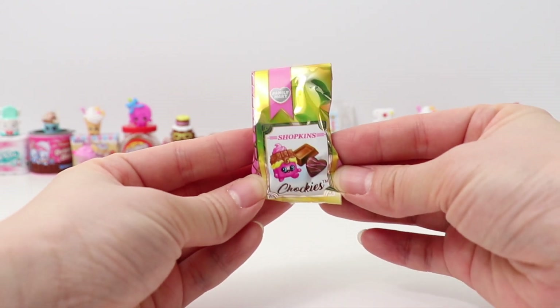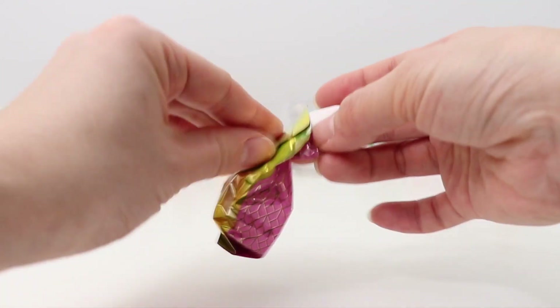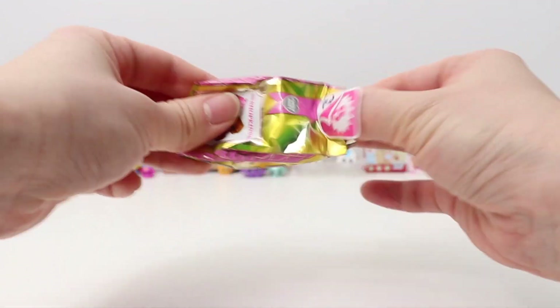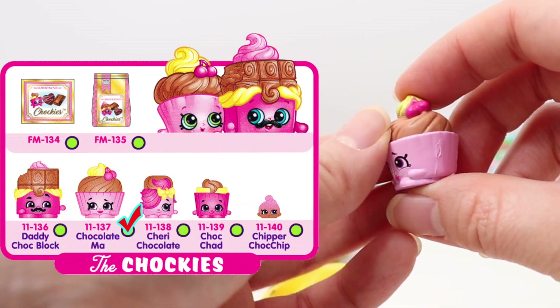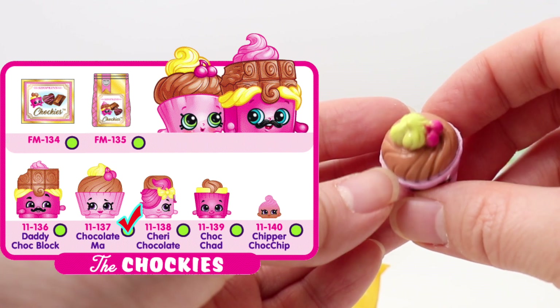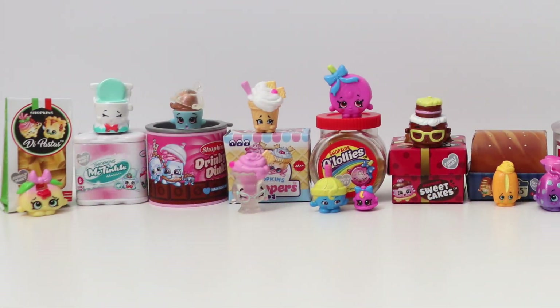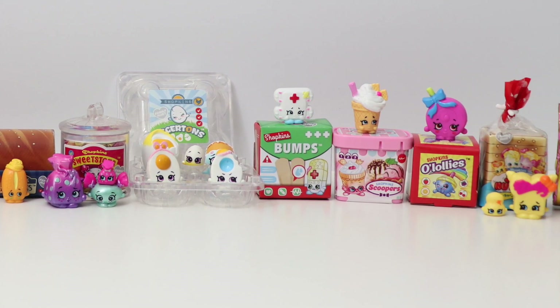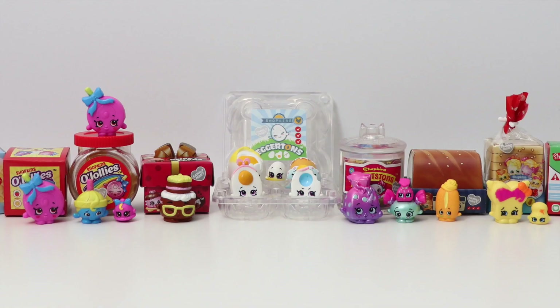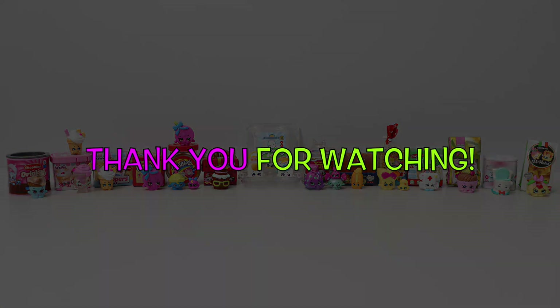Our very last pack — we have a bag of Chokies. Let's see who's inside. We got Chocolate Ma, rare! So these are all the characters we opened today. Tell us in the comments down below who is your favorite! If you like this video, please give it a thumbs up, and if you're new to our channel, please subscribe. Thank you so much for watching — we'll see you all again next time!